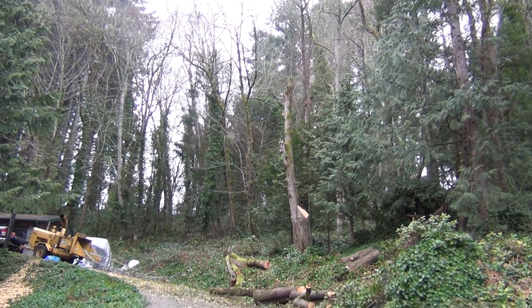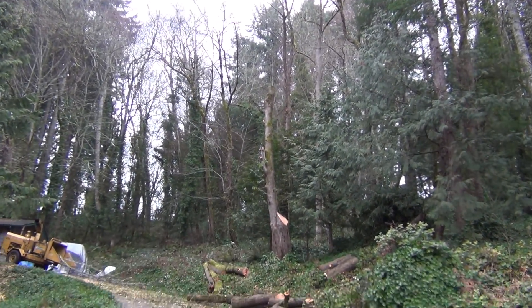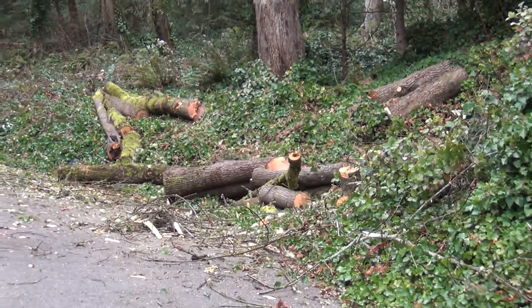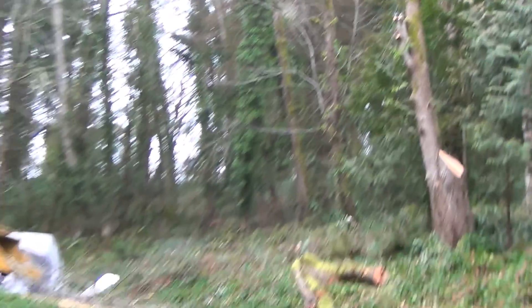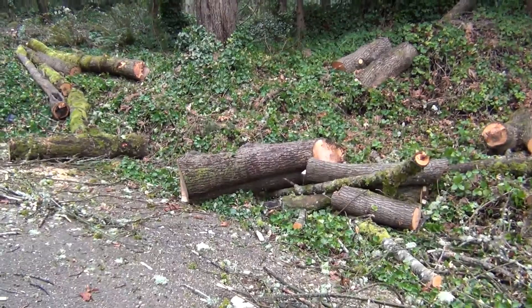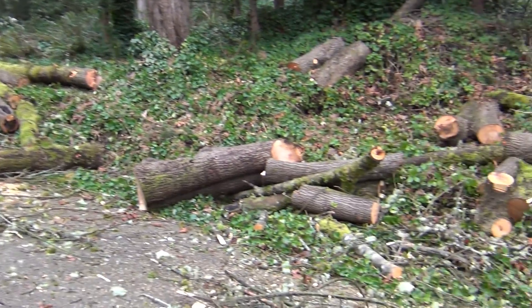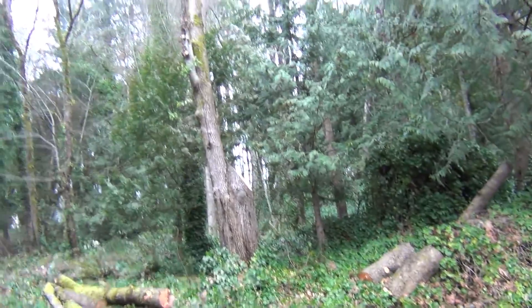All right, so that big old — was that a maple? Yeah, big old maple has now seen its final days. No more hanging over our driveway and dropping crap all over it. Yeah, I was kind of surprised it popped open. I was like, what the heck, it broke open like a zip lock.